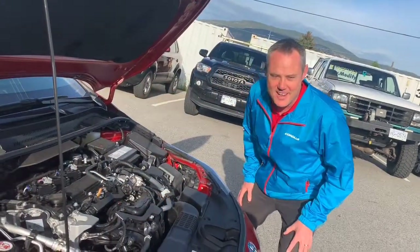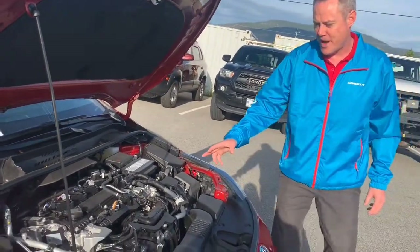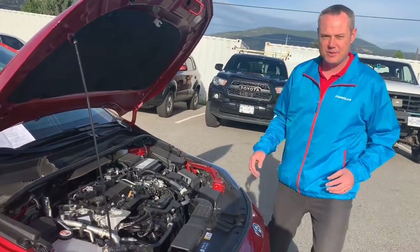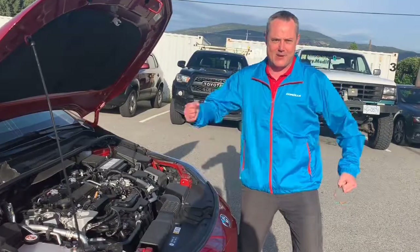But wait, there's more. The XSE has the new 2-liter 4-cylinder dynamic force engine. This little go-go factory has laser-clad valve seats, extremely high tumble flow, and a high thermal efficiency rating. What does it all mean? It means 169 horsepower. Yee-haw!